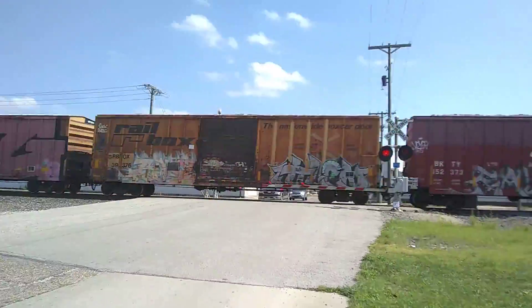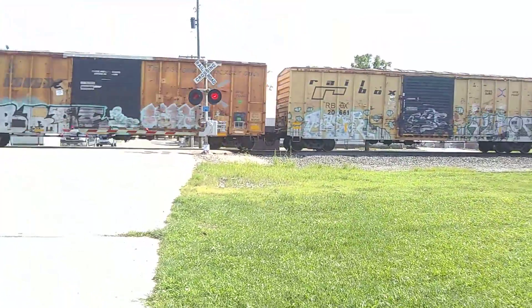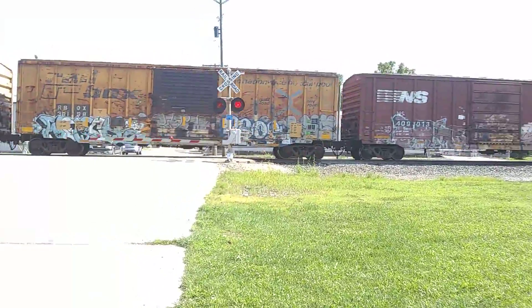This is a mixed freight train, a mixed load. Norfolk Southern boxcar.